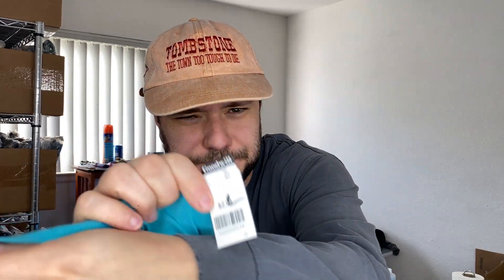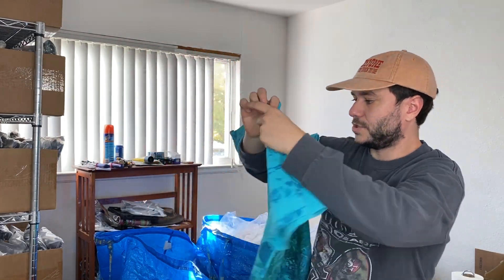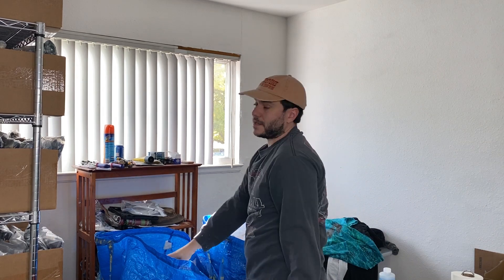It's only three bucks. All over print — like seaweed with otters. It's from 1992. No tag on there but I think it's a size large. My girlfriend's gonna want to try that on.